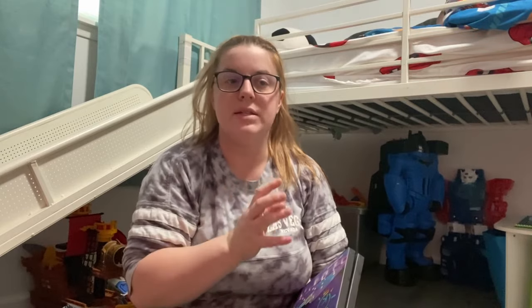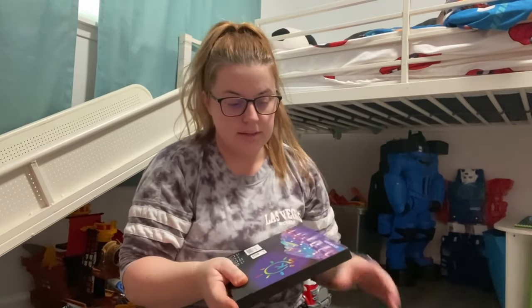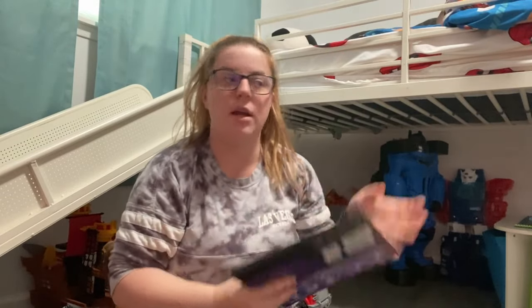I am sitting in my son's room right now. I am doing a deep cleaning of his room and my daughter's room. I got these really cool LED lights off of Amazon and I am going to put them underneath the beds, hopefully.